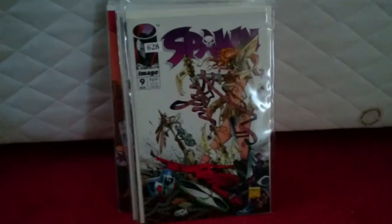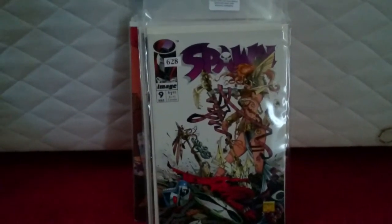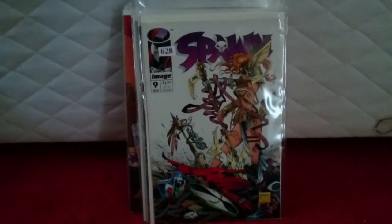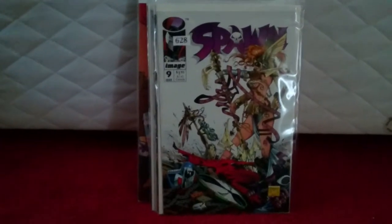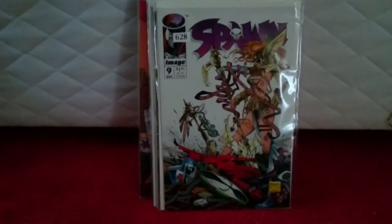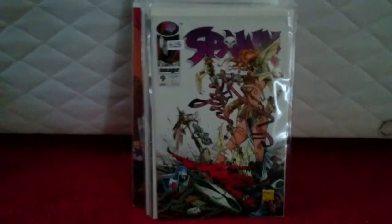Spawn issue 9 from Image Comics — this is the first appearance of Angela. It's a very fine plus copy. I think with her appearance in Marvel Comics, possibly being in a Marvel movie — most likely Guardians of the Galaxy — I really think this is a book that everyone should be trying to get hold of.